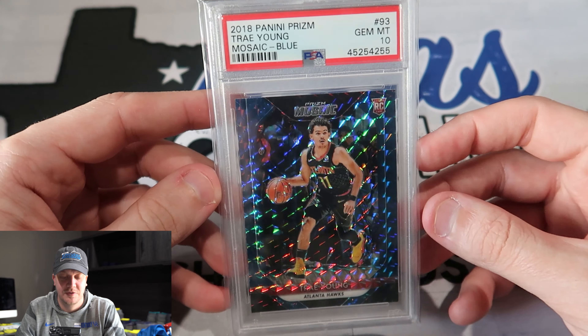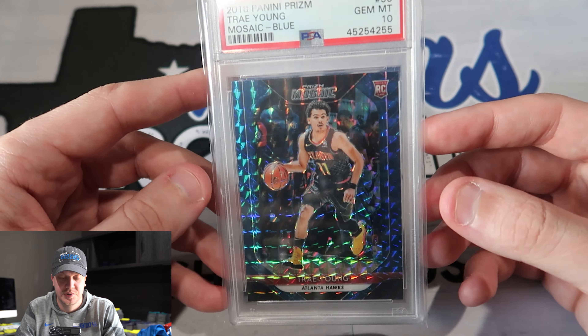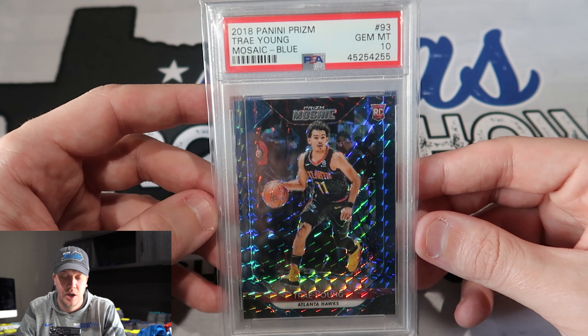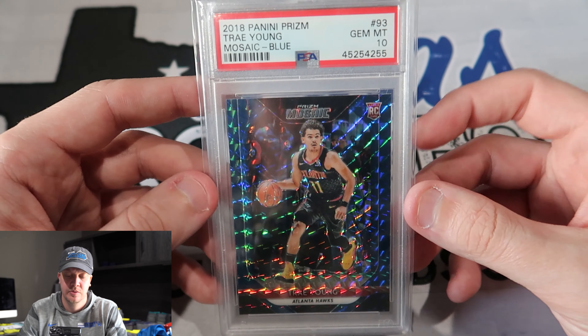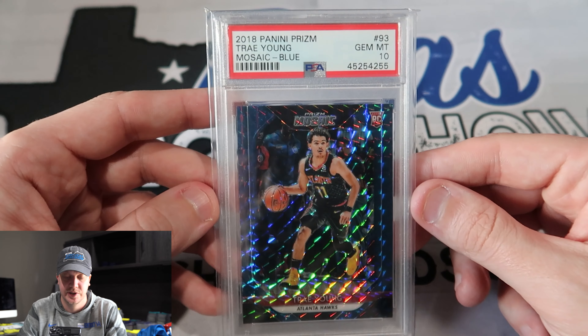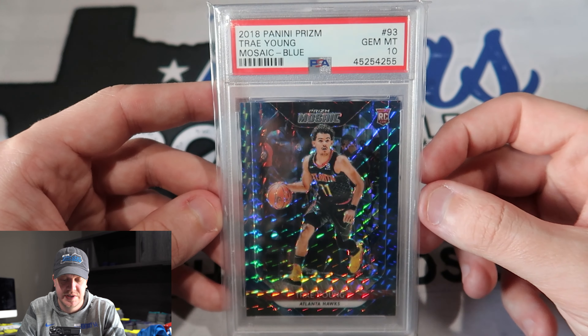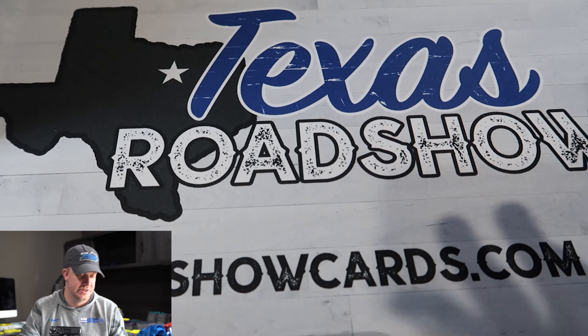And this isn't going to surprise you if you've watched any of our previous videos — older Mosaic stuff, we definitely think it's going to have a lot of value over the long-term growth of the hobby. Just because when you look at the pops on this stuff, they're insanely low in comparison to modern day and current Mosaic stuff. This is the blue Trae Young, just a great looking card, PSA 10.